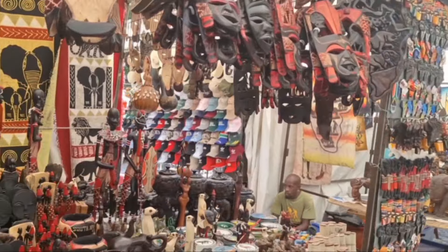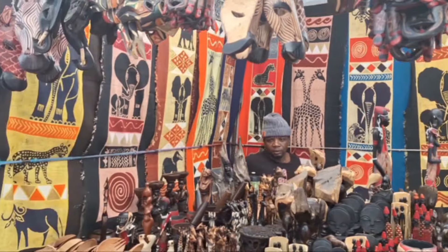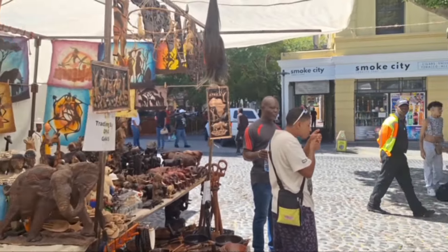A lot of the stuff I've noticed — which I've got myself from East Africa — the Maasai items. Some of the curios are from the East, from the West, from the South — varieties.